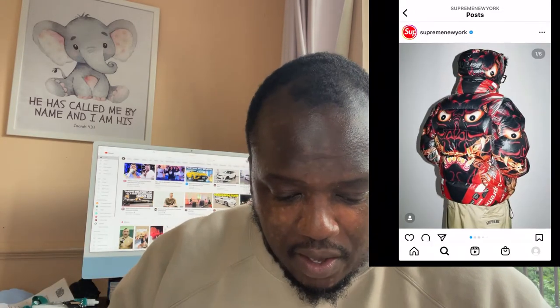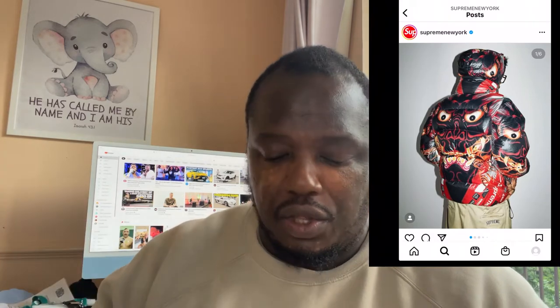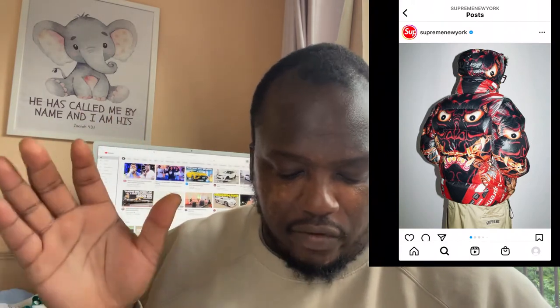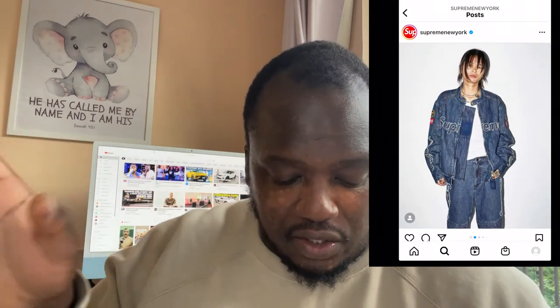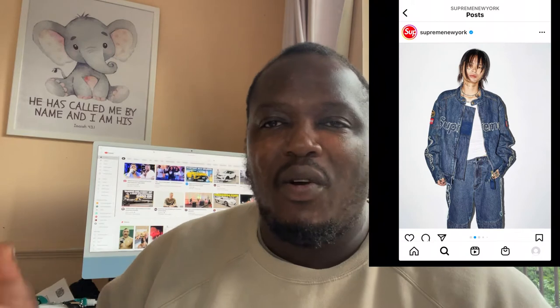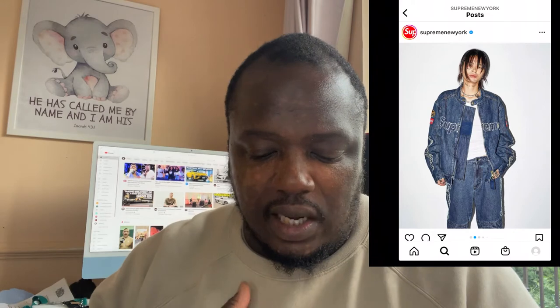So we'll swipe past Lil Uzi — he's got the devil tattoo on his chest; as a Christian I'll refrain from commenting and keep it moving. You've got this denim set worn by the model — it's kind of out there, it's got that vintage look about it, which is quite trendy nowadays. The trousers are not bad; I might rock the trousers, but the top is a little bit too much for me.